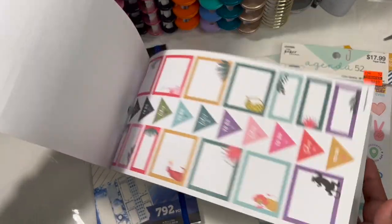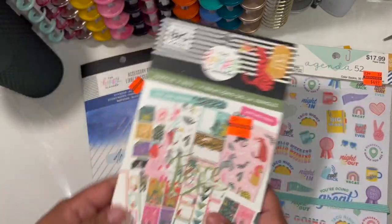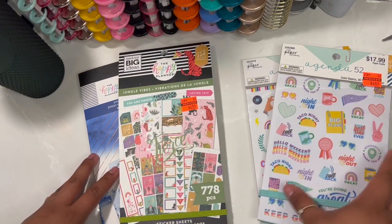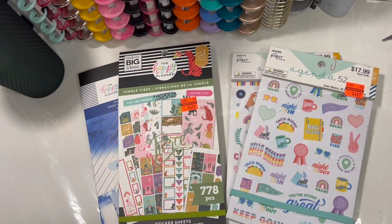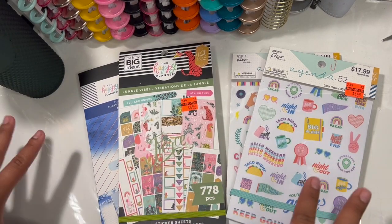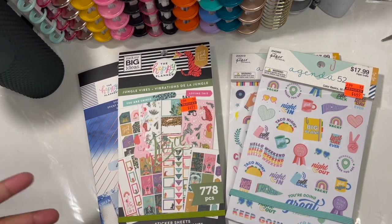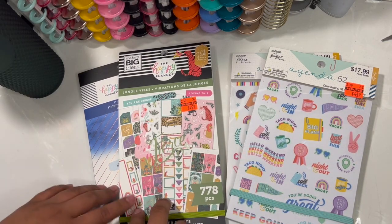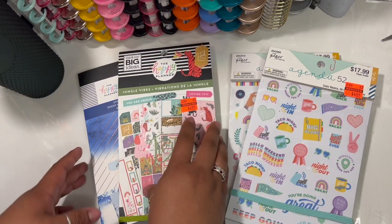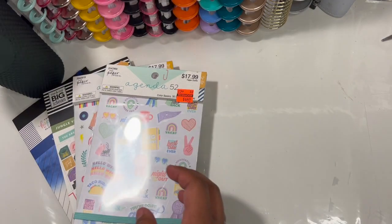I love how functional these sticker books are. If you follow me on Instagram, my handle is underscore functional underscore beauty. I chose 'functional beauty' as my Instagram name because planning can get carried away with just decorating, but the important thing is to make our spreads functional — so we can write on them and make them work for us. I love how Happy Planner and Agenda 52 have a lot of functional and beautiful stickers, and that was my inspiration for the name. These are the awesome little finds I wanted to share with you guys today.